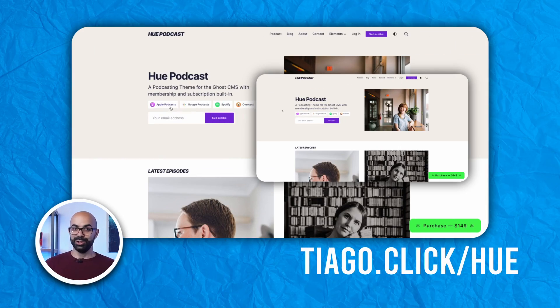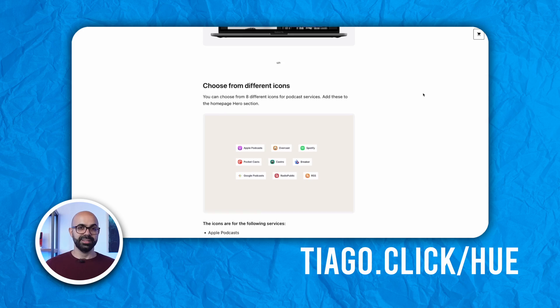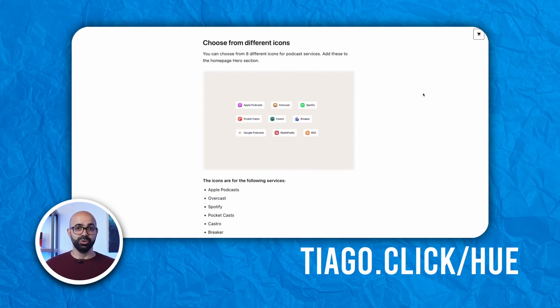For creators looking to connect with audiences across various platforms, Who includes handy shortcuts to popular podcasting apps such as Apple Podcasts, Spotify, and Pocket Casts right on the homepage. This ensures listeners can easily find and tune in to your show no matter their preferred app.